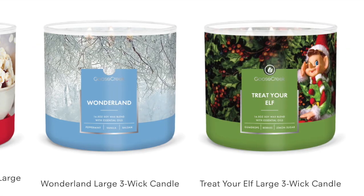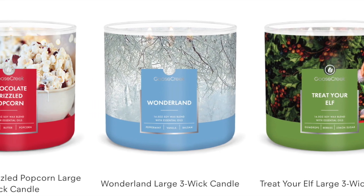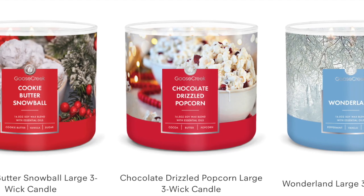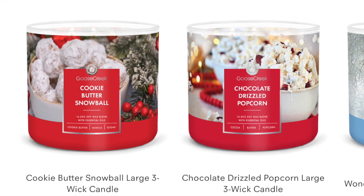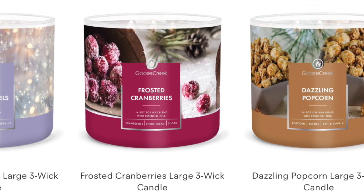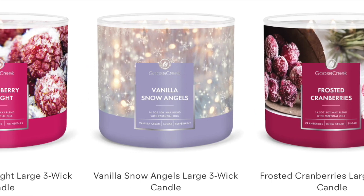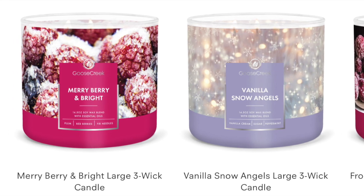Next up we have some of the returning ones: Treat Your Elf and Wonderland. The brand new Chocolate Drizzled Popcorn. And also new is Cookie Butter Snowball. Then some returning ones: Dazzling Popcorn — I love Dazzling Popcorn, that was really good. Frosted Cranberries. Vanilla Snow Angels — I love Vanilla Snow Angels, that was a really good one. And then we have Merry Berry and Bright, which is fruity.